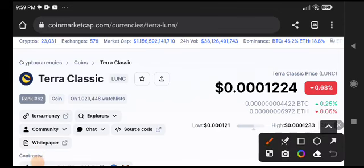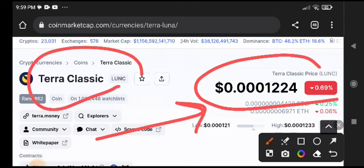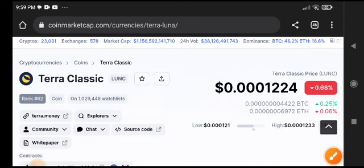Hey, what's up Terra Classic coin holders! Welcome to another brand new video. Today we will talk about the next price target of Terra Classic coin. This is a very important video because understanding the next price target is key to deciding whether to take a position and buy some Terra Classic or not.